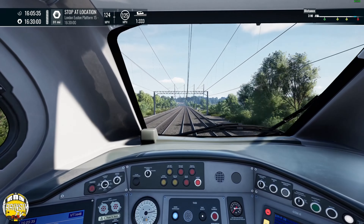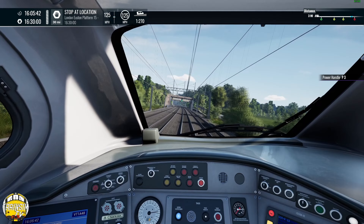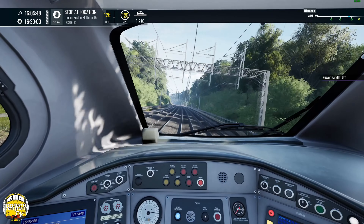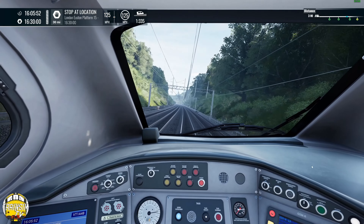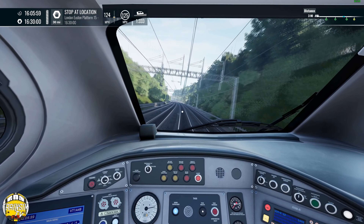That would be quite a nice DLC I think, if ever there was one you'd like to see — line closures and stuff where the electrics had to be turned off, so you get the Thunderbird out. That'd be great. Speed set — pop it into full, press the button and it should stay where it is.